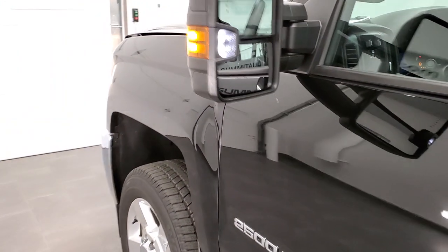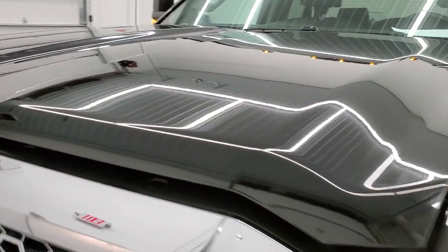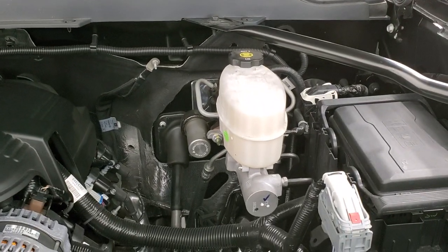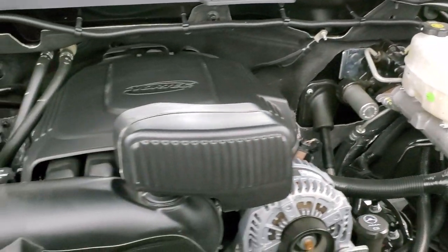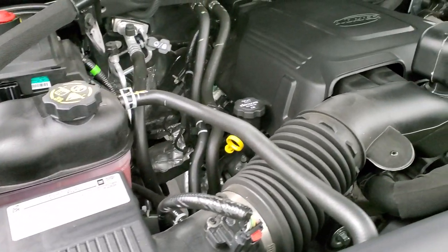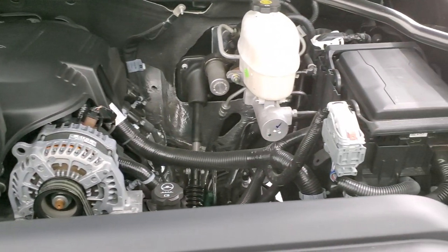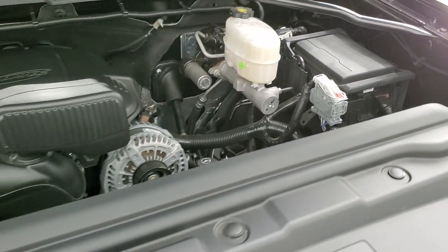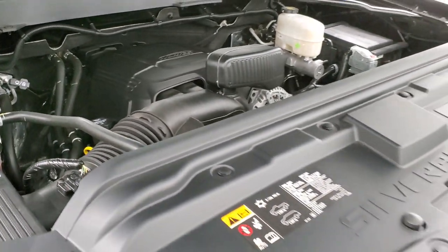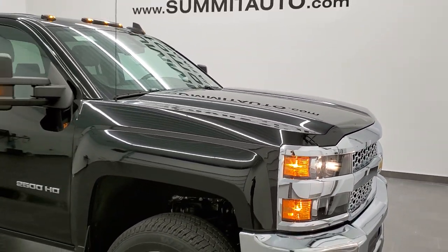I would personally like to thank you for checking out the video today, and hopefully from this HD video you will have been able to tell just how perfect this truck is all the way around — inside and out. Under the hood we have the six liter V8 motor and it is very clean and runs very smooth. Once again, all of our vehicles go through a 130-point inspection, fresh oil and filter change, and all the fluids get checked and topped off. This is a very, very nice truck and I would highly recommend it from a quality and condition standpoint.